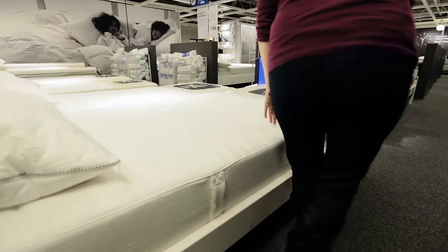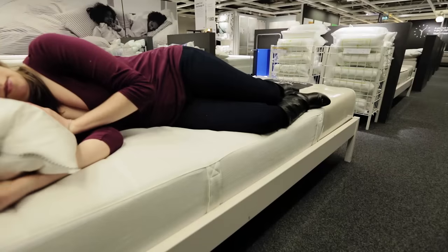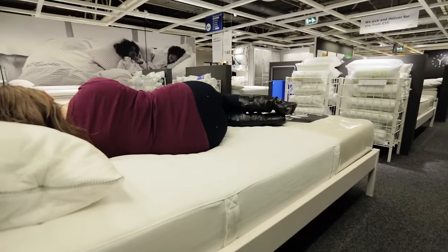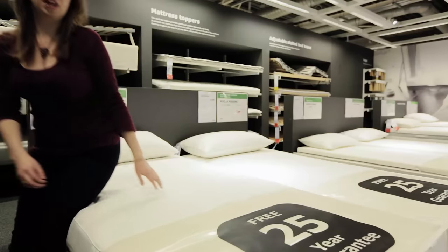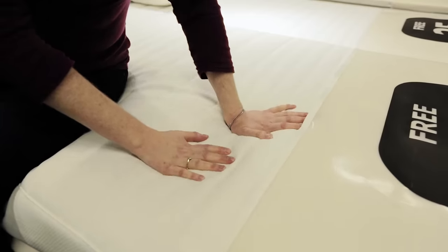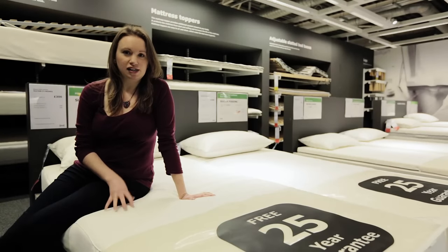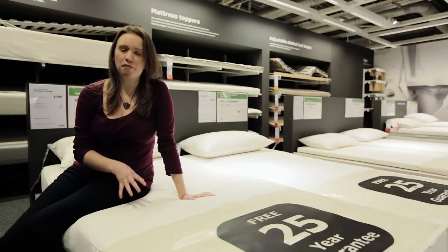Memory foam mattresses react to temperature so they mold to your body shape each night. This means they can be good for relieving pressure on painful joints, but some people may find it harder to turn. Memory foam mattresses can be cold and hard when you get into them, but they do stay warm throughout the night. This can be really useful in winter, but in summer if you tend to get too hot, it might be a bit of a problem.